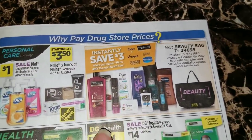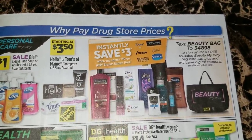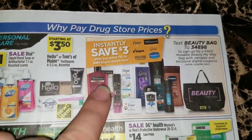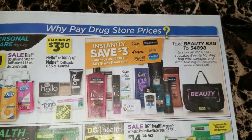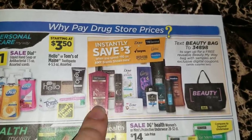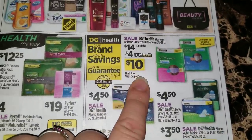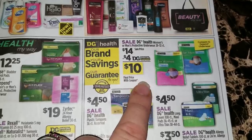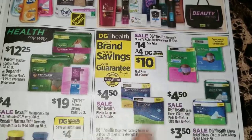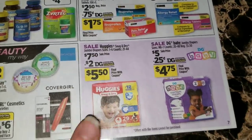We've got some instant savings here on these items which I mentioned in my monthly price break video. We're going to save three dollars instantly when you spend ten dollars on any of the brands shown here such as Dove, TRESemmé, Degree, Caress, Axe, or Vaseline. Right now we do have buy one get one free paper coupons on the TRESemmé shampoo and conditioner, so look out for that. Then we're going to have a four dollar digital coupon on the DG Health women's or men's protective underwear 28 to 32 count - that's going to make those ten dollars with the coupon, which is a really great price because those are pretty pricey.